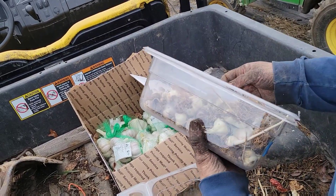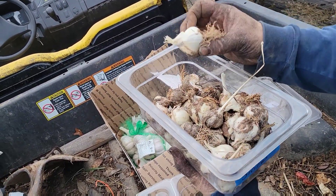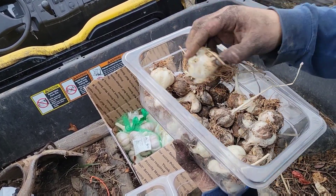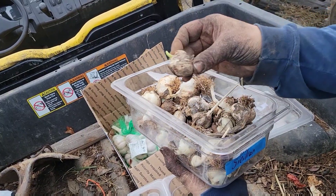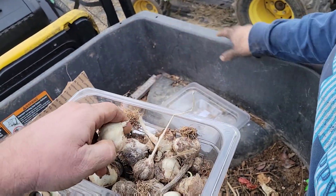One of our other varieties — I didn't bring all of them because I knew I wasn't gonna get to it — is Sicilian. This one's a real good strong garlic, and it's ready to be planted too.